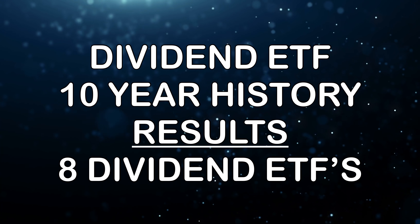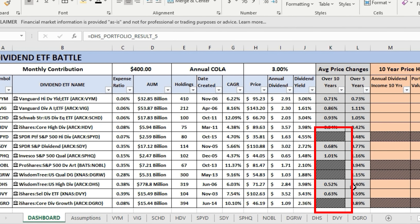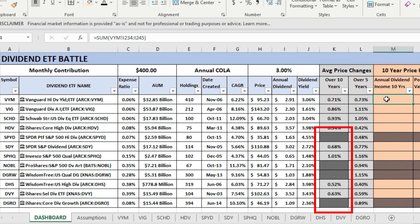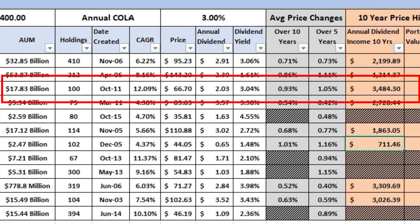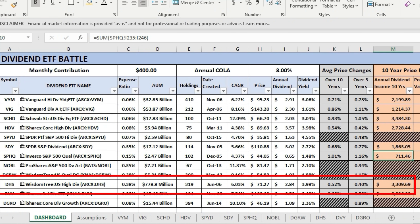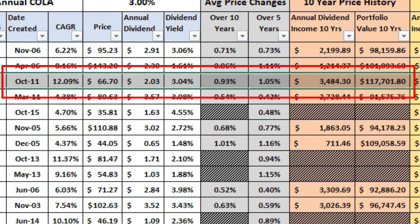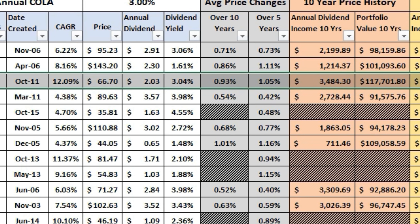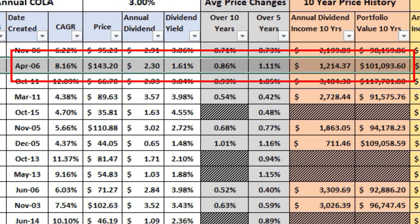Switching to the 10-year price history model — which is probably more accurate — and excluding SPYD, NOBL, DGRW, and DGRO, the winner for annual dividend income is Schwab SCHD at $3,484.30. Second place goes to WisdomTree DHS at $3,309.69, and third place goes to the iShares Select Dividend ETF, DVY. A significant outlier is Invesco SPHQ at only $711. For portfolio value, Schwab SCHD again takes first place at $117,000, second goes to Invesco SPHQ at $109,000, and third to Vanguard VIG at $101,000.